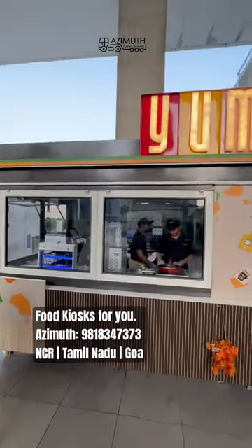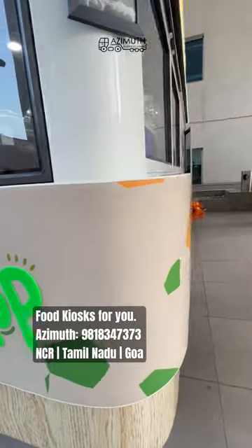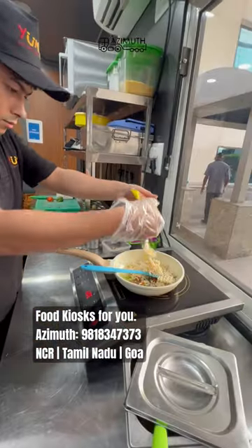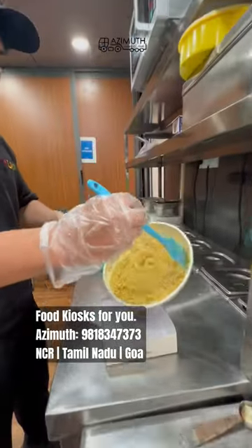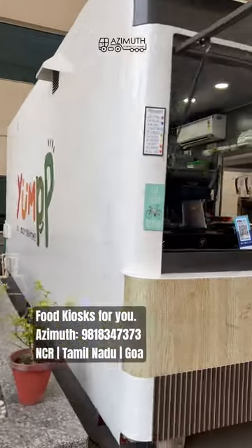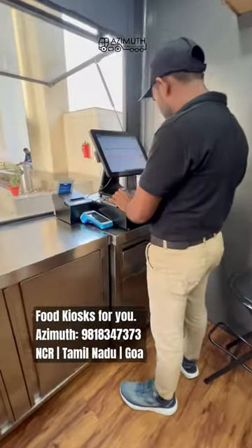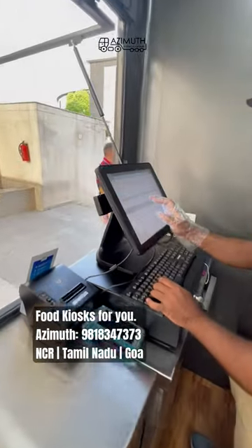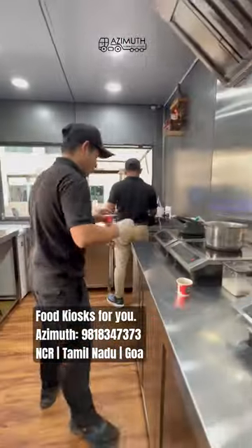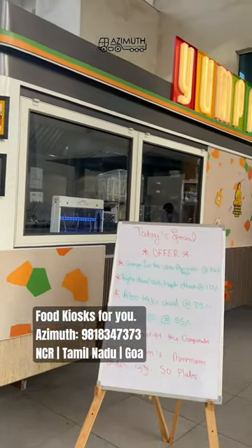Azimuth Noida has built this classy 20-footer food kiosk with caster wheels. This is a fully air-conditioned food kiosk and we have built this for a brand called Yump in NCR. The kiosk has 170 square feet of floor area inside, which is a comfortable space for five people to prep, cook, serve, and conduct all kitchen operations.